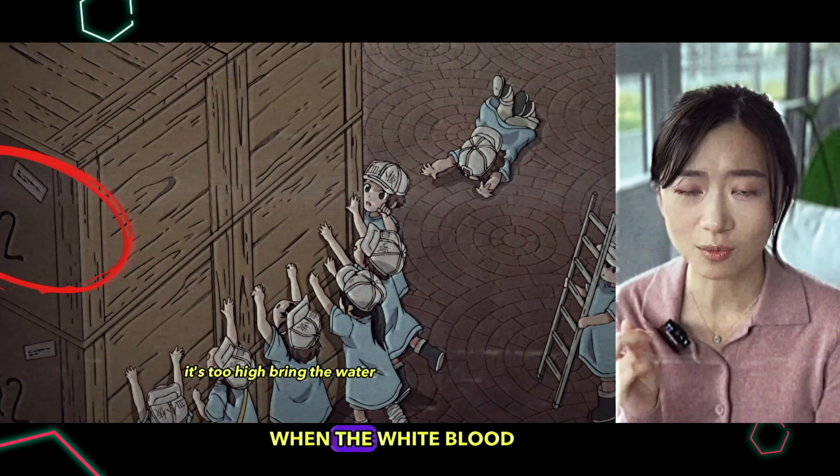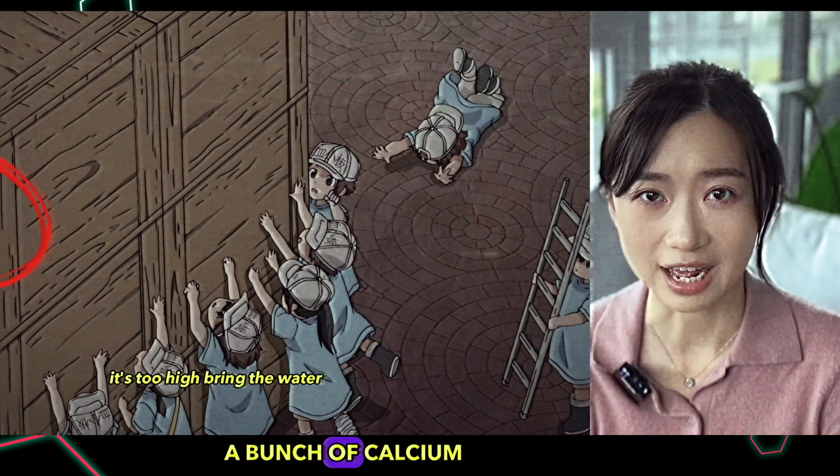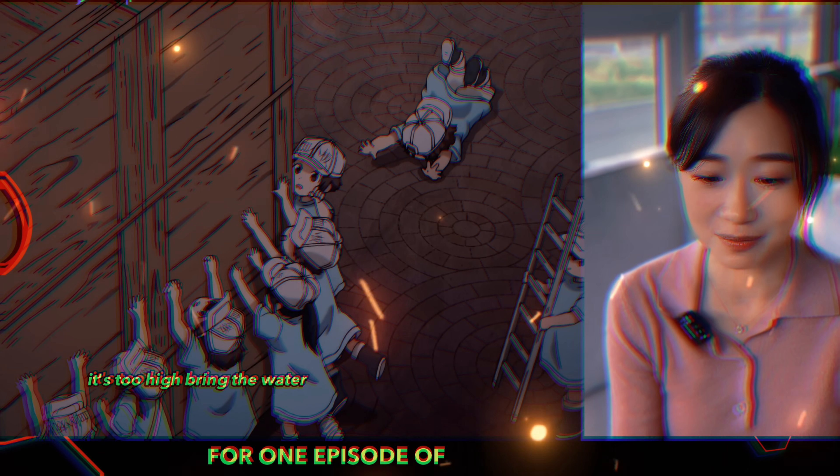Is this all tying up together? When the white blood cell says the body is immunocompromised and then we see a bunch of calcium in the blood? That's way too much foreshadowing for one episode of an anime.